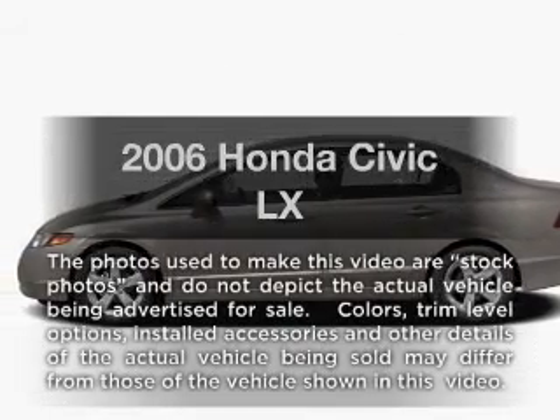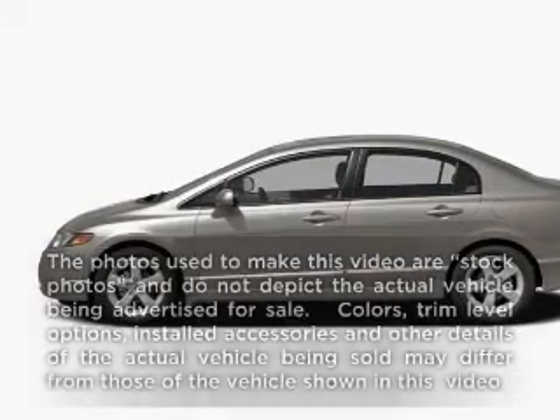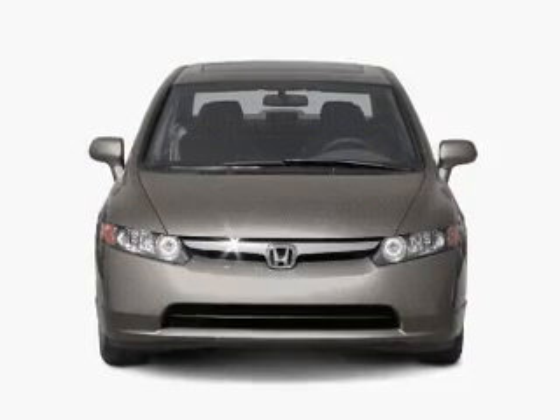Get noticed in this 2006 Honda Civic. If you're looking for an automobile with great attributes, look no further.